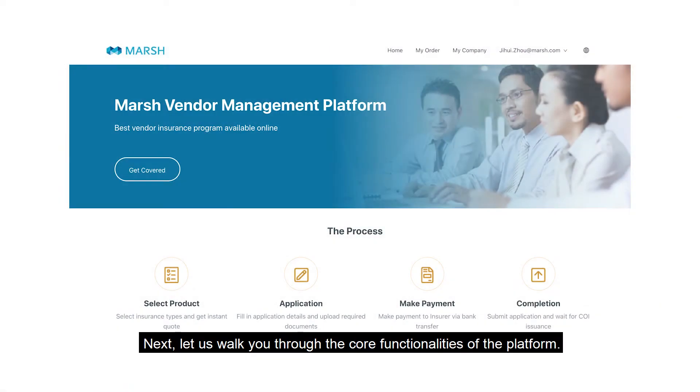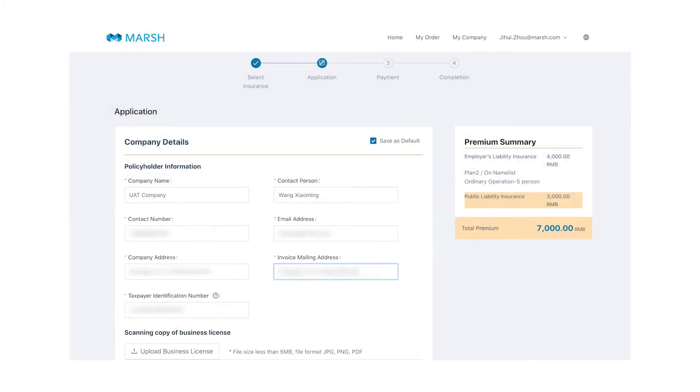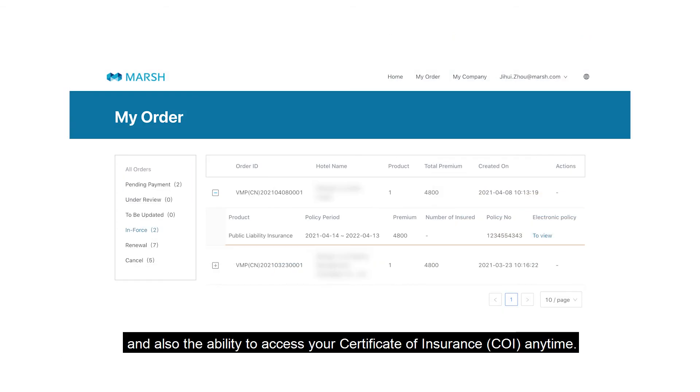Next, let us walk you through the core functionalities of the platform. This is the homepage to your end-to-end policy management. You have the ability to amend, cancel, and renew policies with the click of a button, and also the ability to access your certificate of insurance anytime.